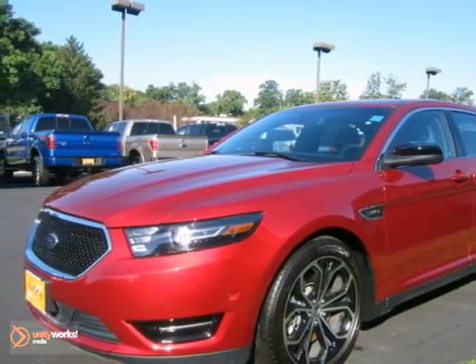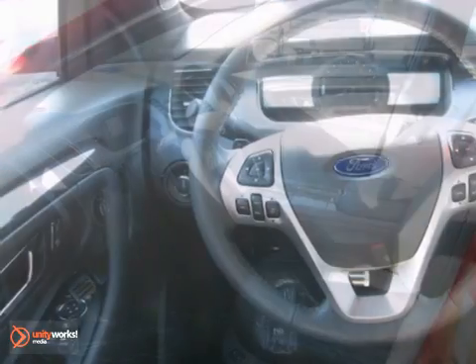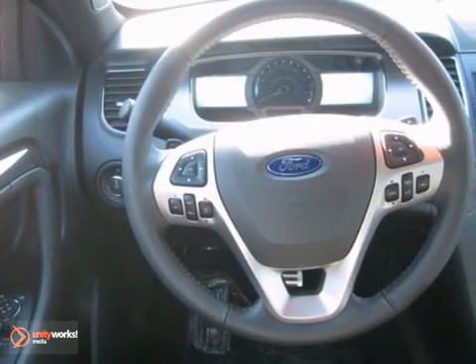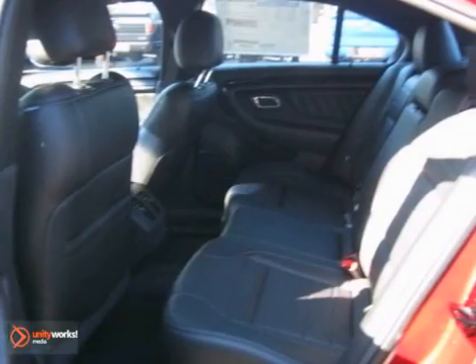Here's a 2013 Ford Taurus. This vehicle has a lot to offer including the ambient light package, stability control and power adjustable pedals. It also features climate control and a back-up camera and alloy wheels.